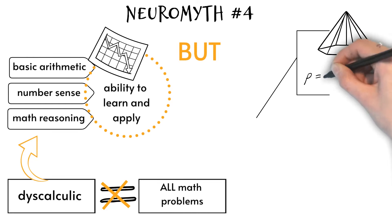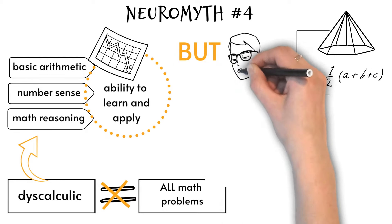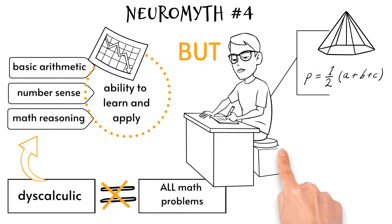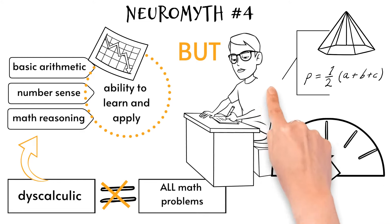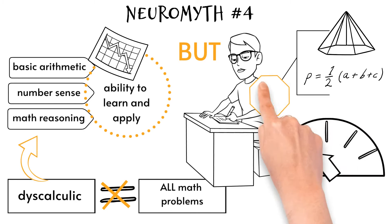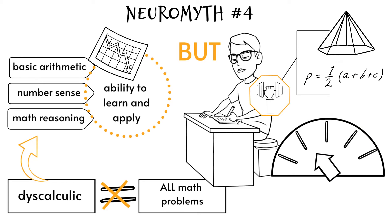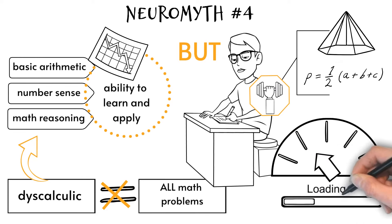However, there is scant evidence on the knowledge of geometry and algebra in individuals with dyscalculia. It is important to note that the severity and scope of dyscalculia can vary from person to person. While most people with dyscalculia struggle with many different mathematical concepts and procedures, some may have strengths in particular areas, and with good teaching and early intervention, individuals can make progress in maths.